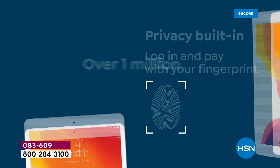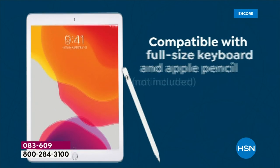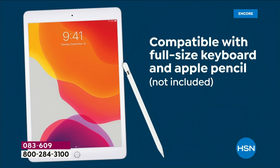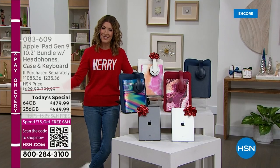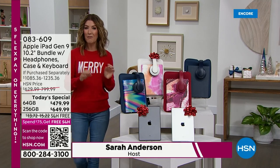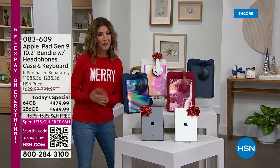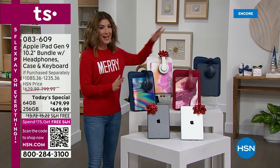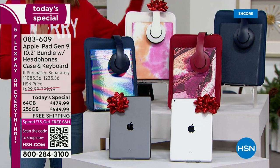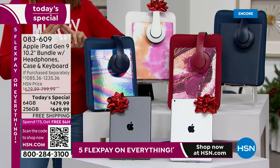Today we're going to give you the biggest bundle and the best price. You're going to access the world at your fingertips in our best value of the day. My name is Sarah, and we're kicking off our biggest and best Black Friday deal we've ever offered from Apple. Tonight it's unprecedented — this is the lowest price we've ever offered on the 64 gig and the 256 gigabyte.